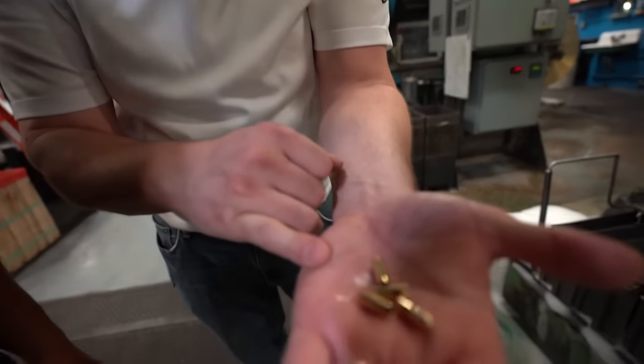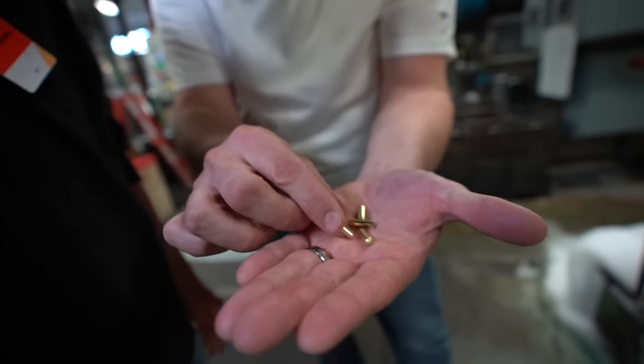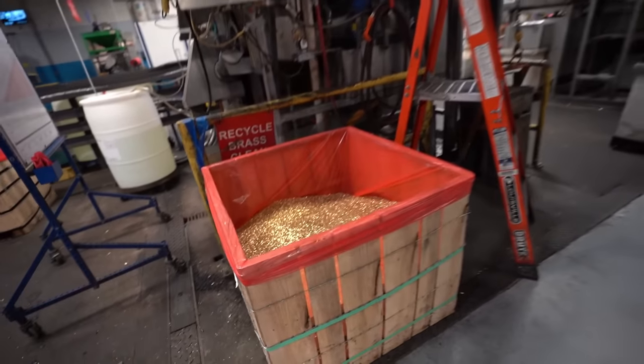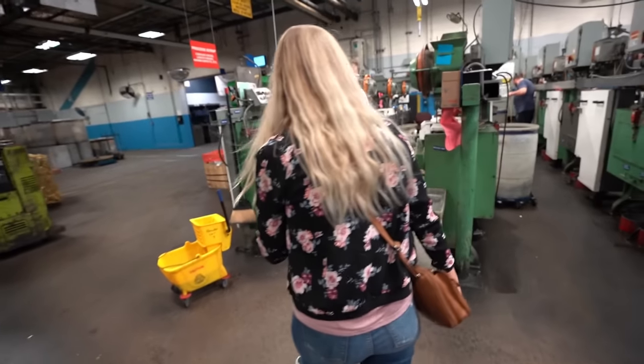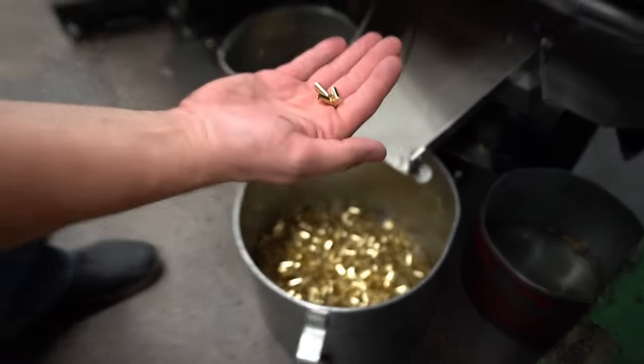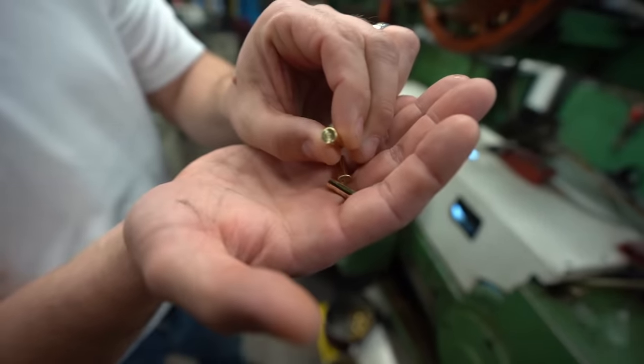That strip turns into a case right there, but you can notice it's not fully shaped yet — it's just a capsule. It'll go from here over to the header. Those capsules go into the header, and this machine finishes the rim and puts the headstamp on it — just spitting out those rimfire cartridges. They make billions and billions a year — that's insane.